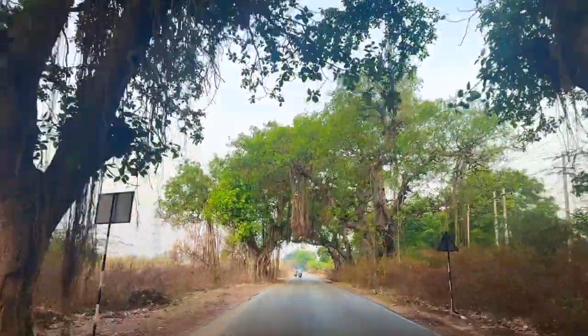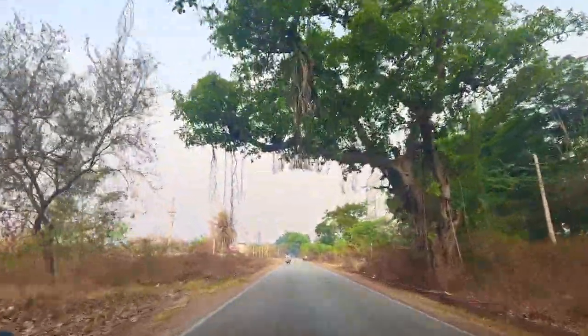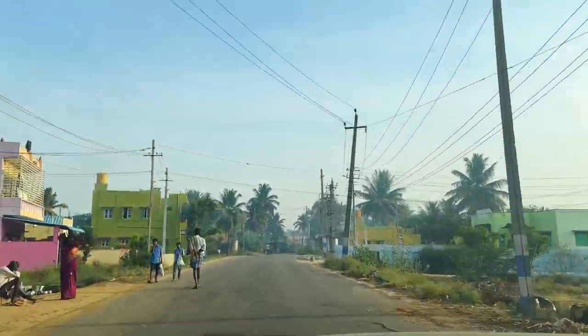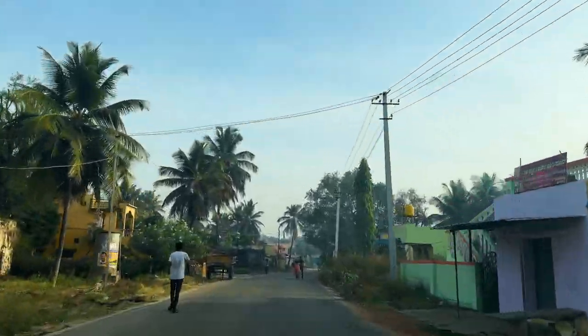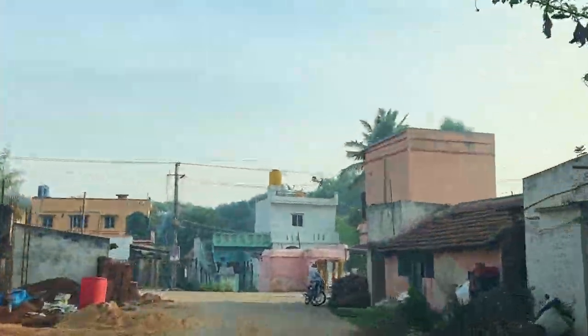Escape the city of Bangalore, and once you drive towards the villages of Karnataka, you'll be surprised by how much greenery and long roots of banyan trees welcome you, flanked on either side of the road. Hi, I'm Chitra and you are watching Masala Box Travel. Today we are heading to a wildlife conservation area as a weekend getaway from Bangalore.